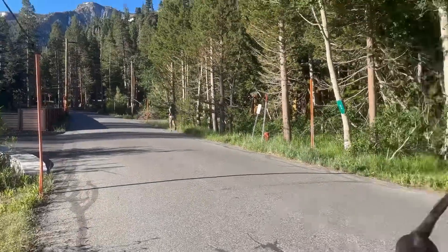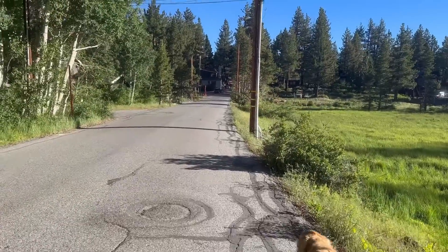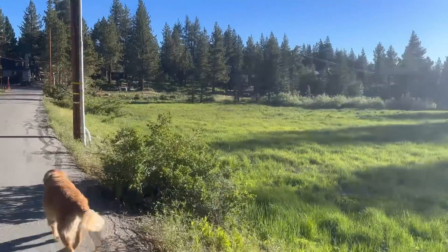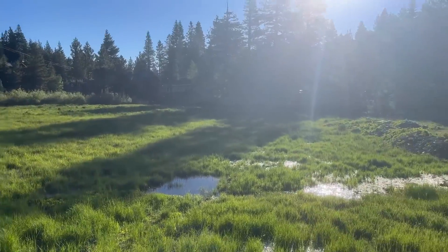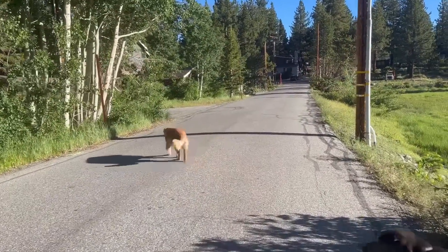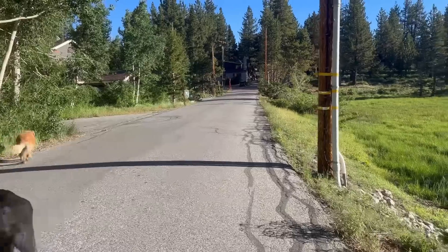I've got a cross country runner — they're out everywhere, they've been training for the cross country stuff. I guess if you're going to do it, this is the place to do it — 8,000-plus elevation is definitely a great place to build your lung capacity.